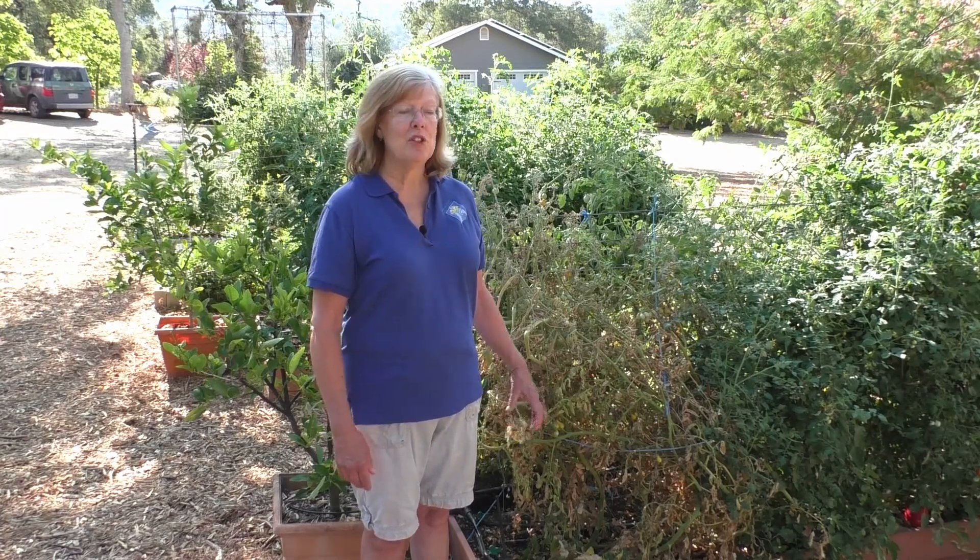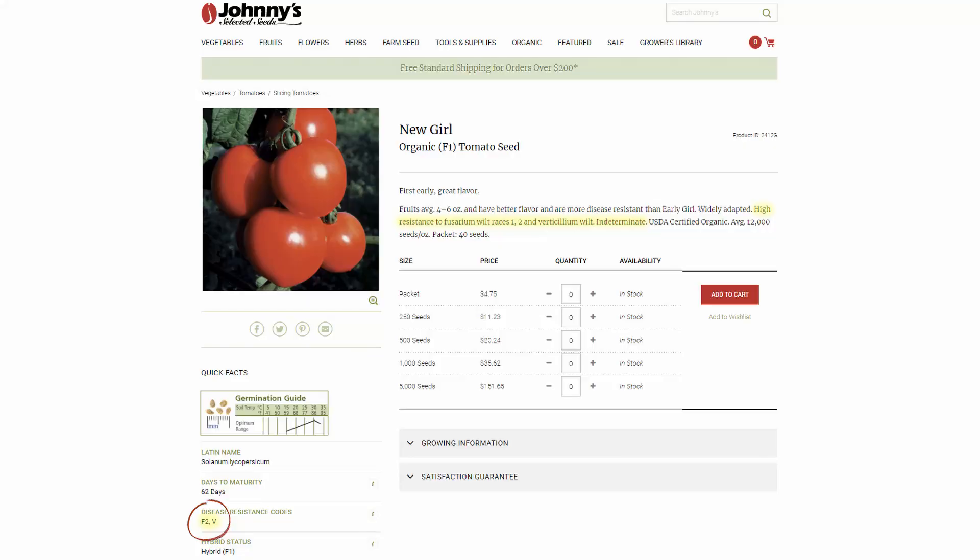The only thing you can do in the future, if you want to plant something from the nightshade family in this particular spot, is to purchase disease-resistant varieties — varieties that are resistant to this particular type of disease. You can identify those by looking for the V or the F either in your seed catalog, on your seed packets, or on the labels of the plants you're purchasing from a nursery.